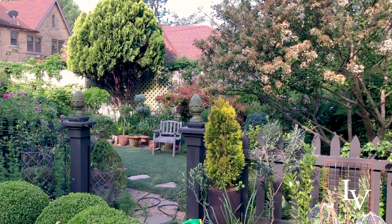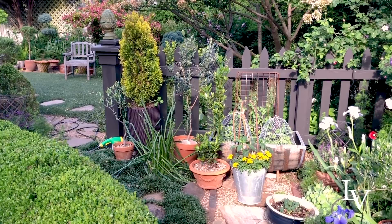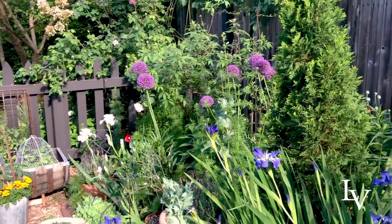Excuse my hose being out. The climbing old blush is about finished, but I'll describe these areas in more detail. As you can see, I've got my tools out — it is very much a work day, and I need to whip this whole area into shape. And I shall.